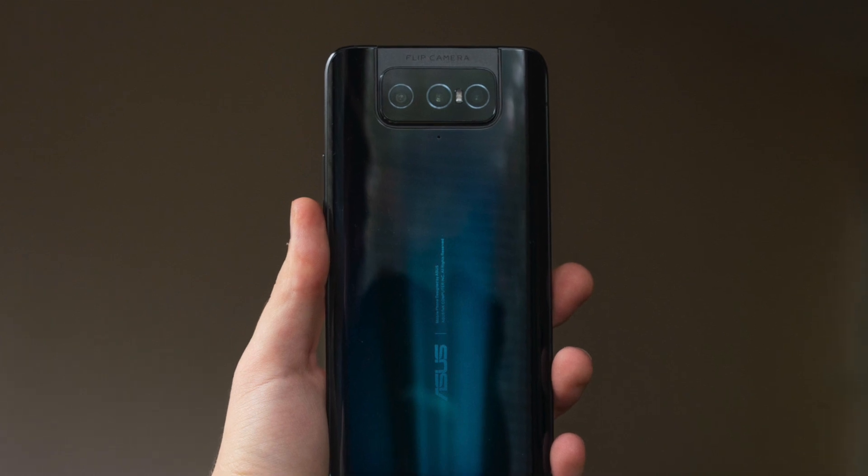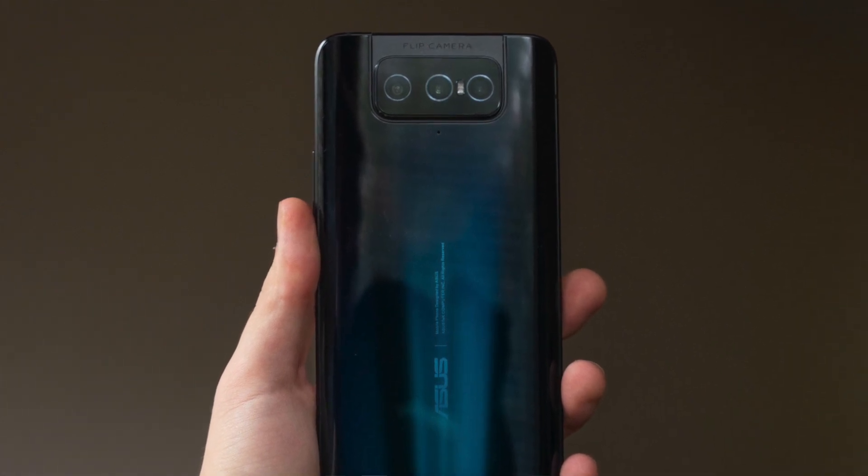It will be available through online stores. If you compare the Asus Zenfone 7 Pro and ROG gaming phone with 8K video recording on the front camera, and you have any better option, please post it in the comment section. Please like this video and subscribe to the YouTube channel.